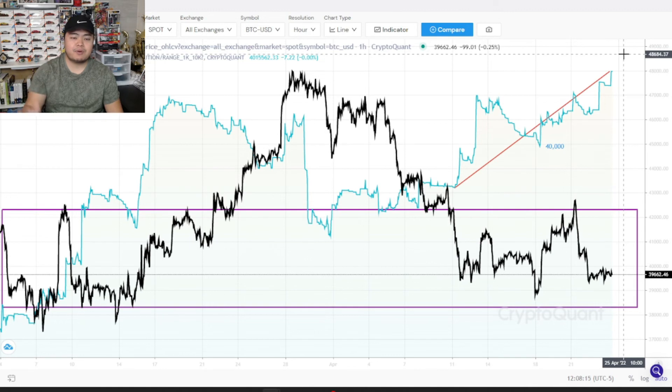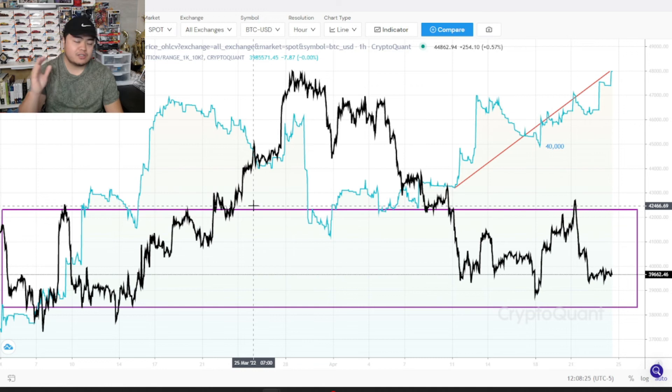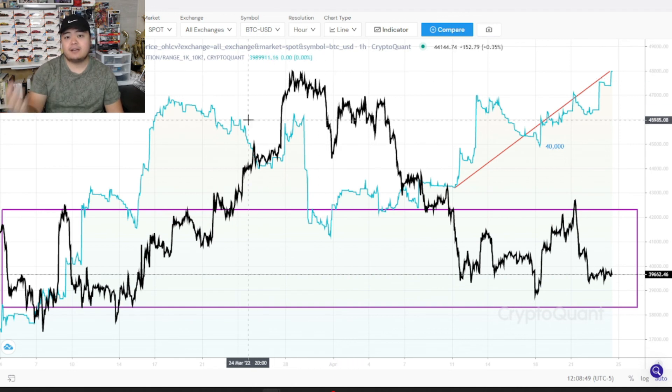So this is something just to keep on your radar. If price does respond to this accumulation happening by whales, just keep it in mind that if price does spike 10 to 20%, it's very possible that this group can sell on the market again. So it could potentially tell us what the future price action might be — something that might potentially happen this week or next week. If it causes price to move upward, prepare for a sell-off by this group. Or maybe they might not even sell off at all — we still have to see what happens here.